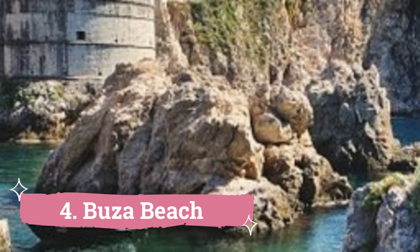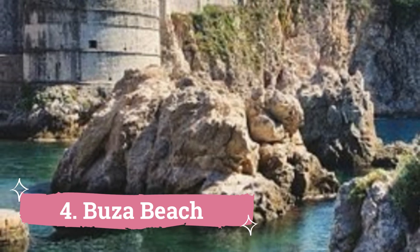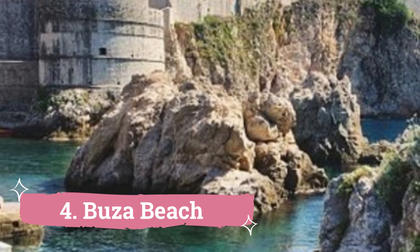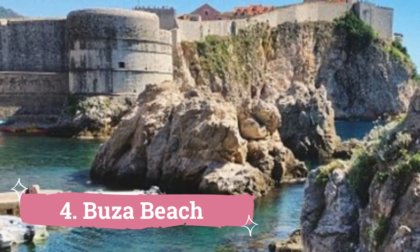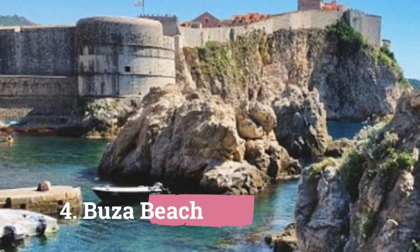4. Buza Beach. When visiting Dubrovnik, this is an excellent spot to swim and sunbathe. Situated in the heart of the Old Town, the beach is only reachable through a gap in the city walls and a staircase that descends into the cliffs.